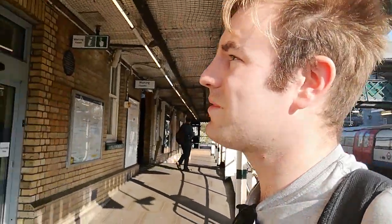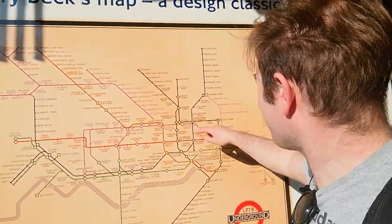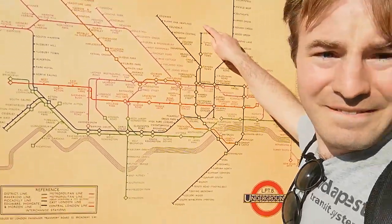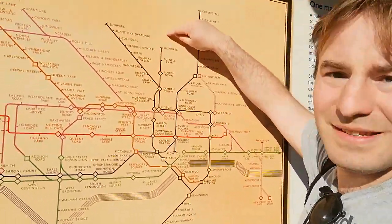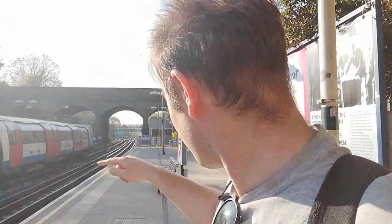It's quite an interesting station, and to make it even more interesting, here's an old map. As you can see, we're up here - there's Highgate. This station is actually older than Woodside Park: it opened in 1867, and the line up to Woodside Park opened in 1872.